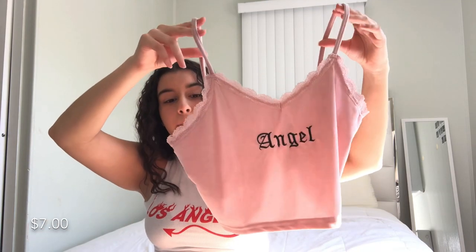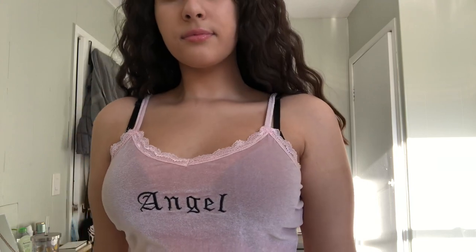This next top is honestly one of my favorite materials so far. It's a light pink cami and on the top it has some pink lace, which I find adorable. It says 'Angel' on it. It's a little cropped but I really like the fabric — it has like a velvet feel to it.